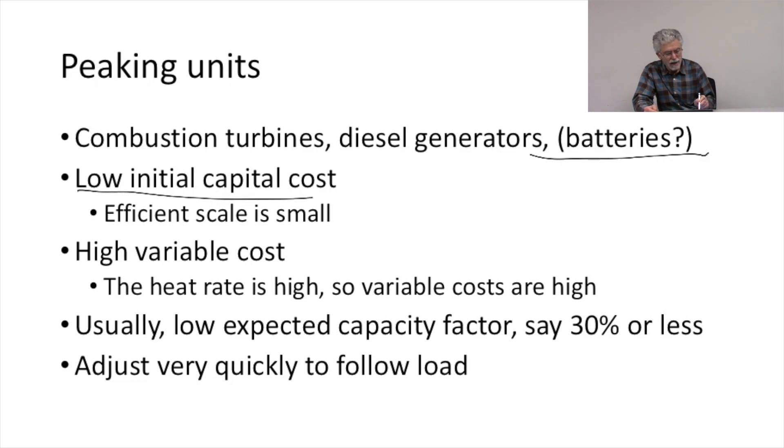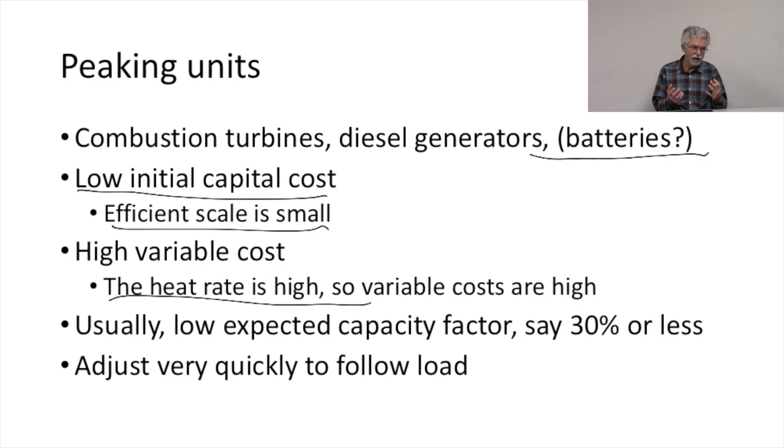Peaking units tend to have low initial capital costs because they're built in small modular increments. A combustion turbine is really just a jet engine on a concrete skid with a plug hooked into it, so you can build one for a relatively small capital investment, and its minimum efficient scale is quite small. On the other hand, these units have high variable costs because the heat rate is high — the amount of fuel used per unit of electricity generated is high.